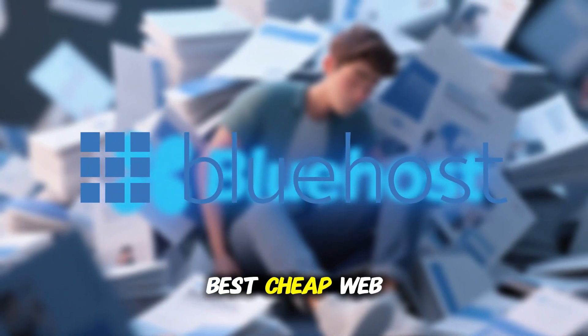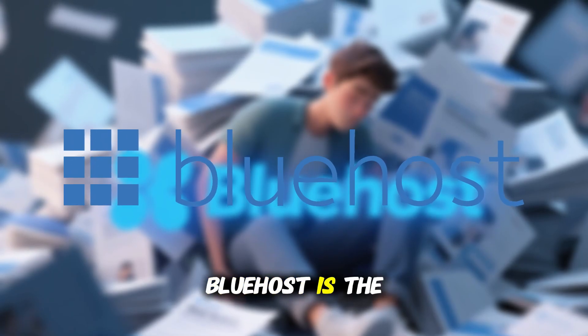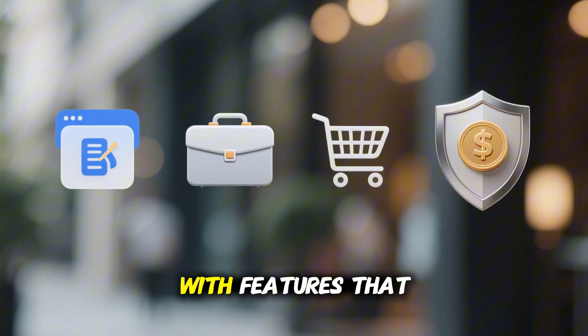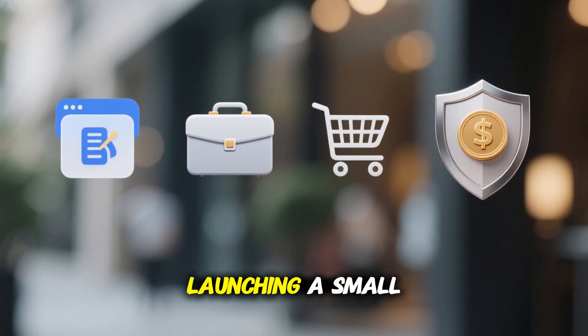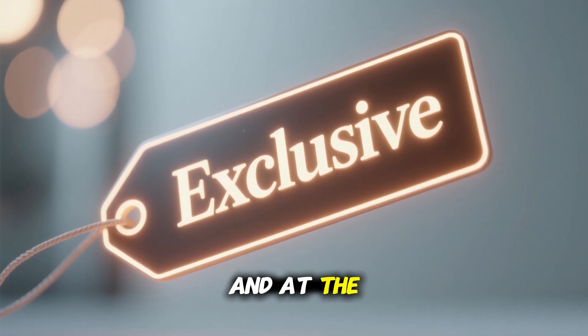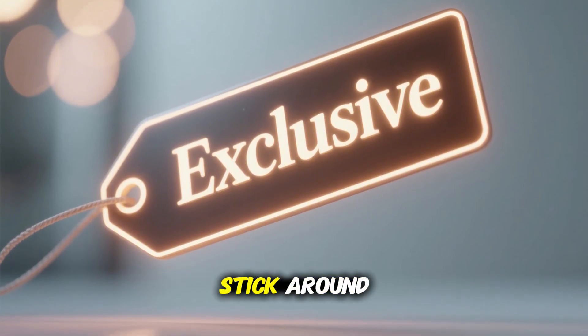If you're looking for the best cheap web host, you don't have to dig through dozens of options. Bluehost is the one I recommend. It's affordable, reliable, and packed with features that make it perfect whether you're starting your first blog, launching a small business site, or even building an online store. And at the end of this video, I'll show you how to get an exclusive discount, so stick around.